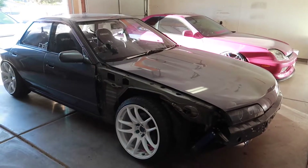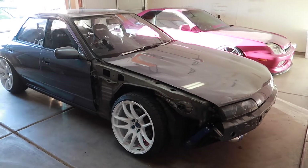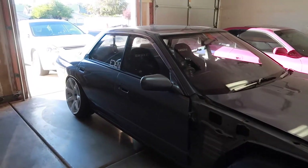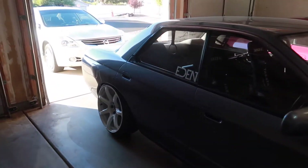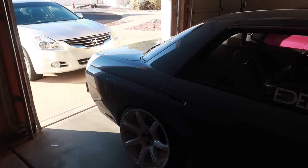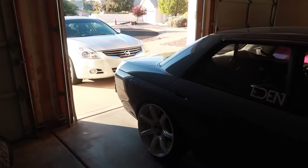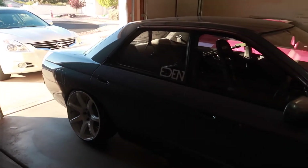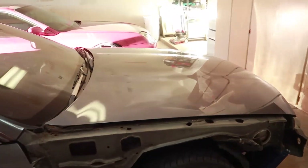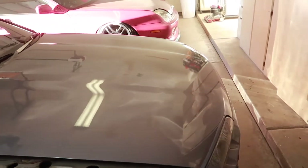Today we are finally going to be washing and paint correcting the Nissan Skyline. This Saturday marks the official two-week period the Skyline has been painted. John told me that once he's done painting and the car comes out of the booth after baking, I could have washed the car and given it the paint correction and ceramic coating it needed. But for me, just peace of mind, I waited the full two weeks. Paint is cured.